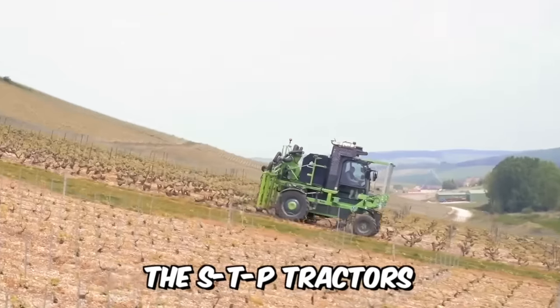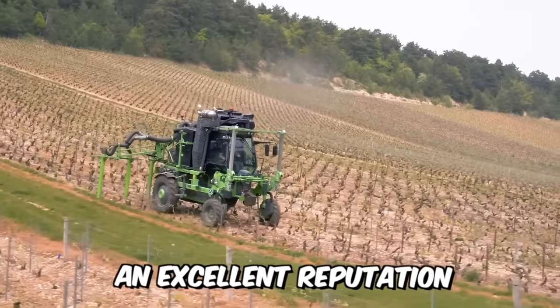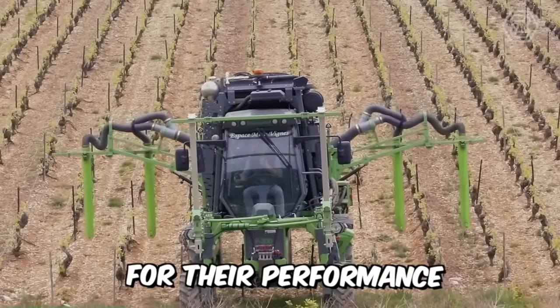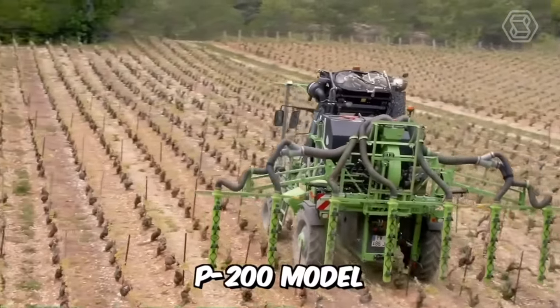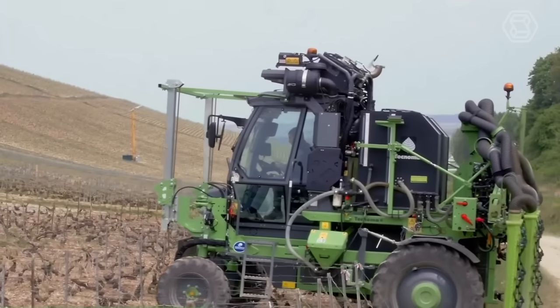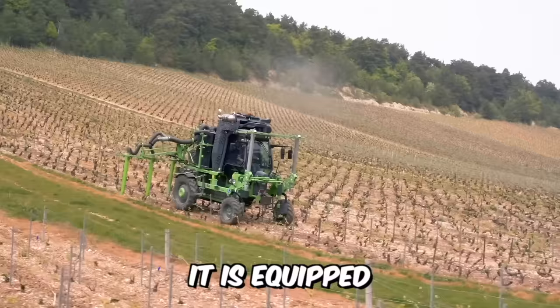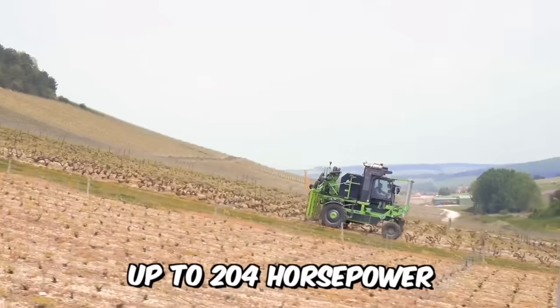The STP tractors, which have become the symbol of the Technoma range, have gained an excellent reputation over the years for their performance and reliability. Today we're talking about the P200 model, which is rightly considered the most powerful model in the range. It's equipped with a newfangled Tier V engine and can develop up to 204 horsepower.